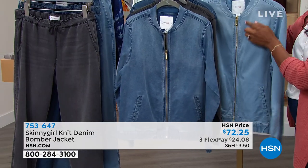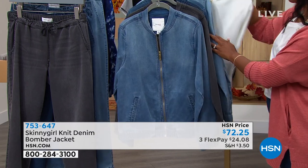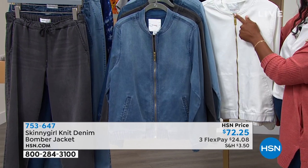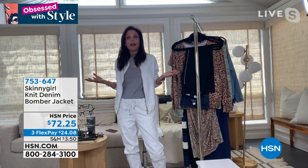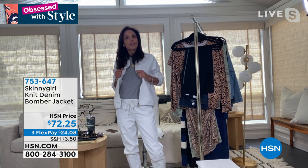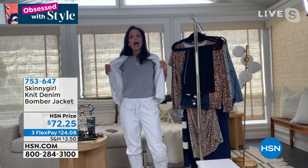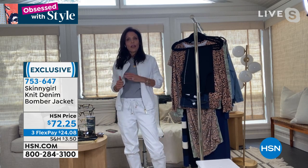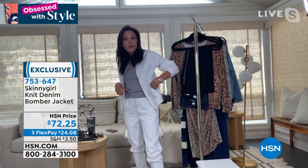You can mix and match these jackets with anything — with a sundress, with shorts. I'm doing matchy-matchy; I like matchy-matchy. I don't keep all my own Bethany or Skinnygirl items — I'd be busting out of my closet. Every single color of the jacket and these pants are in my own personal wardrobe because I wear them both with everything. There's a stretch, there's a comfortable casual pocket, there's a cool factor.